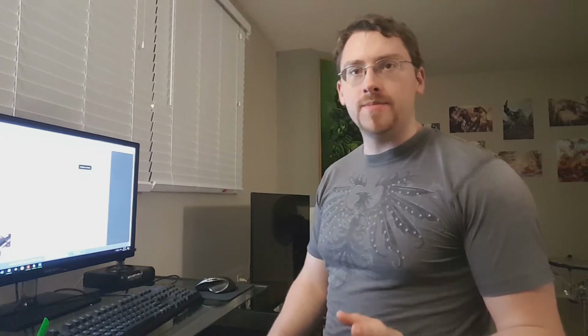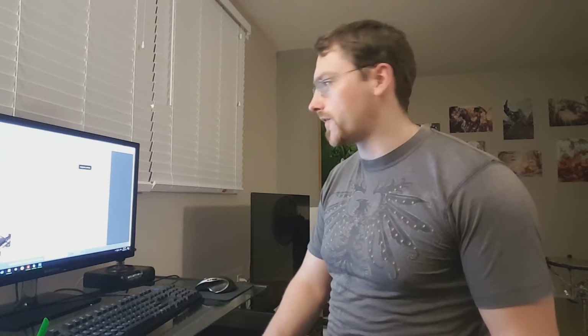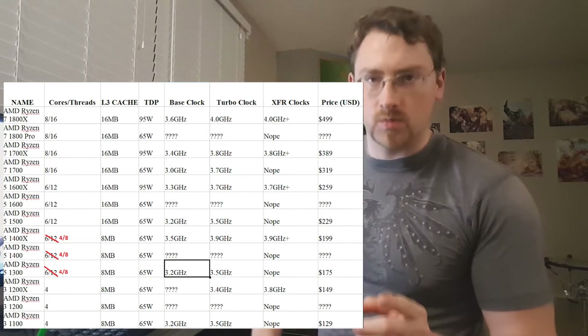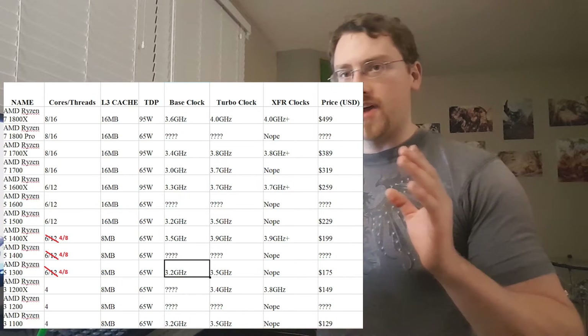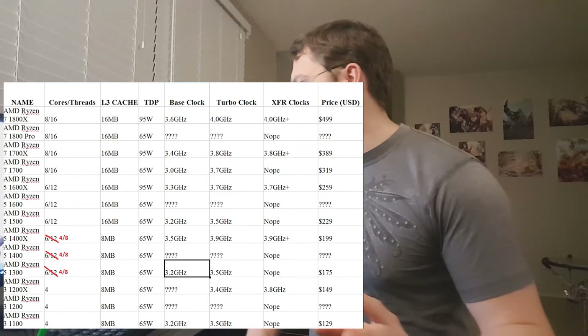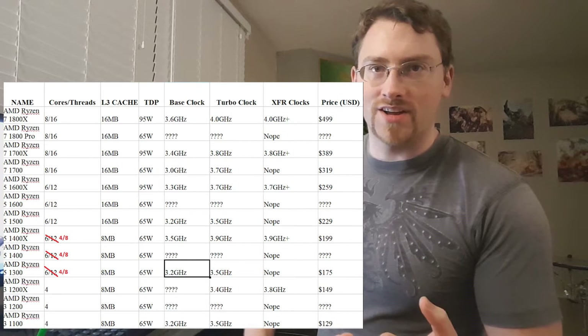Today we're going to talk about AMD Ryzen and their XFR or Extended Frequency Range. Before that, I have a correction: in my video yesterday I talked about their leaked prices. The AMD Ryzen 1300 and 1400X were listed as 6-core 12-thread CPUs, but they're actually 4-core 8-thread CPUs, much like the i7-6700 or 7700K — except they're $170 and $200 respectively.